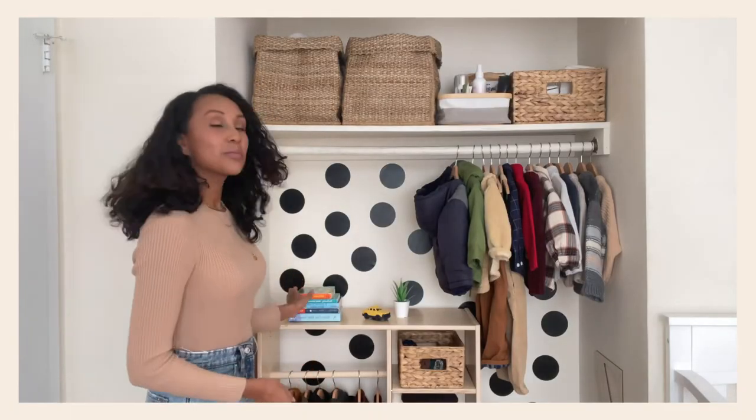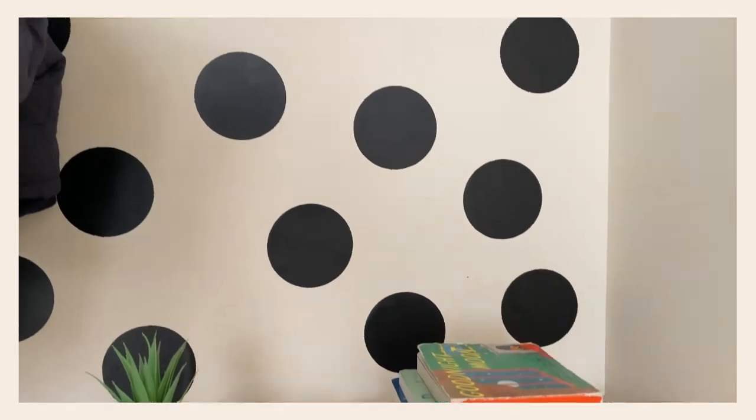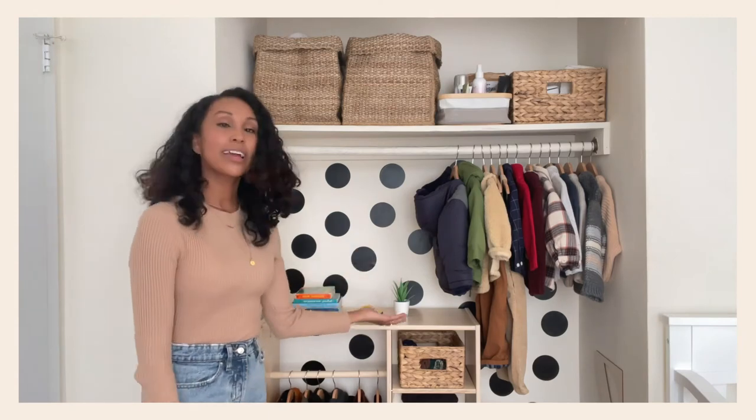Right here are some books that we brought over from his playroom that he typically reads before he goes to bed. At the end of the day he comes here and just grabs his books for bedtime and we read them before he goes to sleep. This is one of his favorite little car toys — a little yellow taxi that he loves — and then we just have this plant here for him.